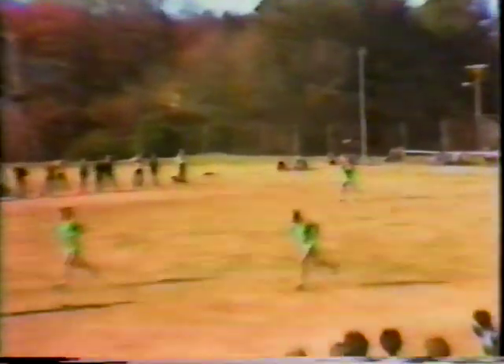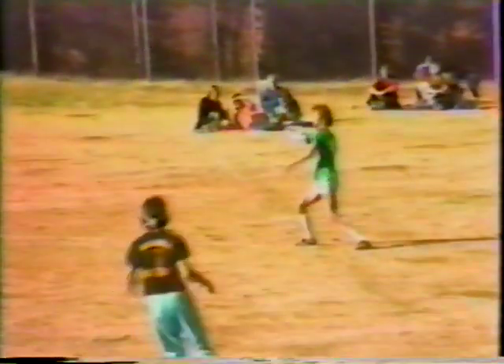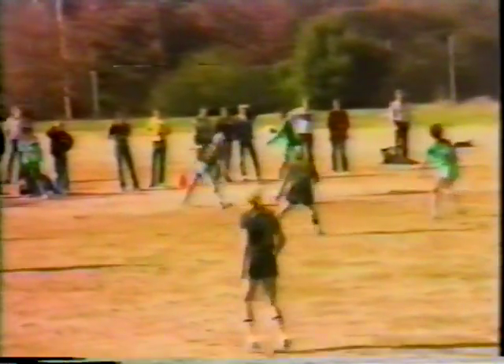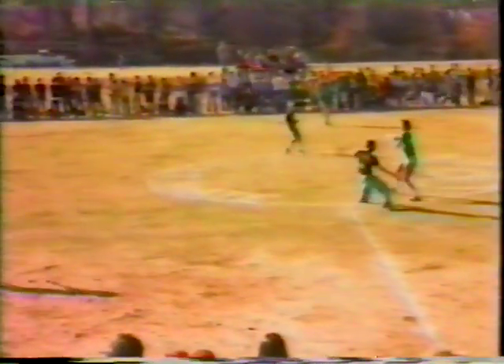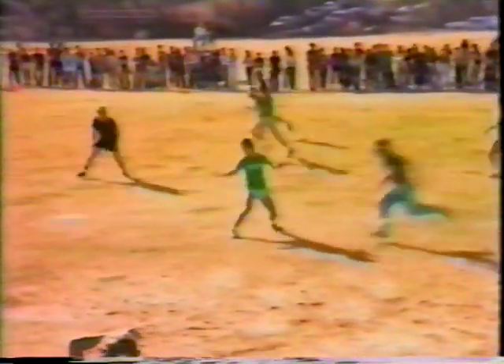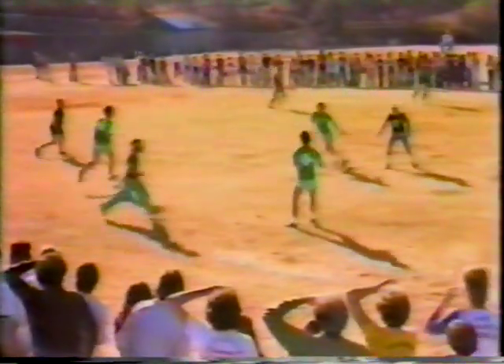Nice pull-off by Glassboro — a lot of height on that one. Over the top to Evans. They recovered very nicely on that. Toby Liu handling the disc, back to the middle. The front of the zone is not functioning right now. You can tell it's not working when you see that the throwers are uncovered for such a length of time after they receive the disc.